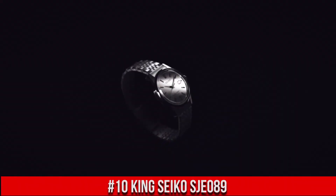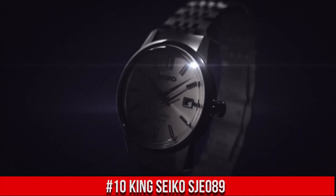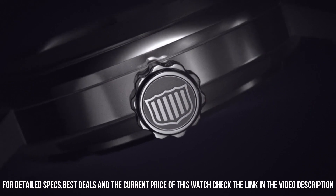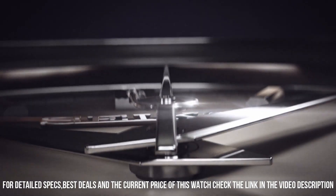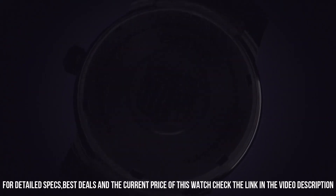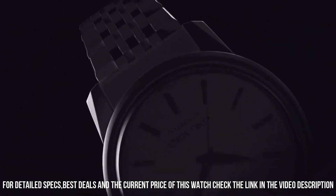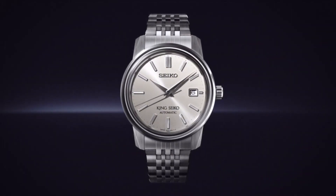Number 10: King Seiko SJE089. Nowadays the price of this watch is $3,300 USD, but the price will vary with time. Power reserve approximately 45 hours, 26 jewels. Case thickness 10.7mm, case diameter 38.6mm, lug-to-lug 45.8mm. Box-shaped sapphire crystal with anti-reflective coating on inner surface. Distance between lugs 19mm. Water resistance 5 bar, weight 130 grams. Great piece, incredibly affordable — love this brand.